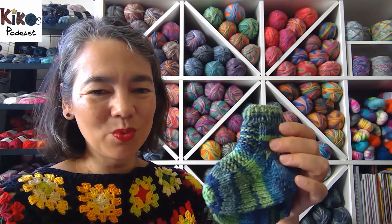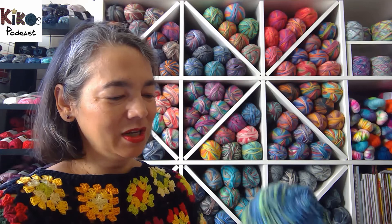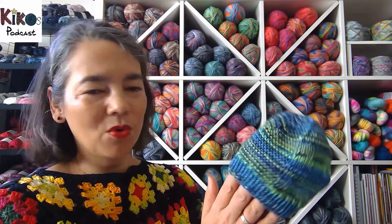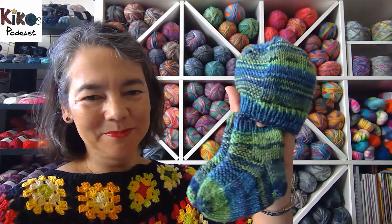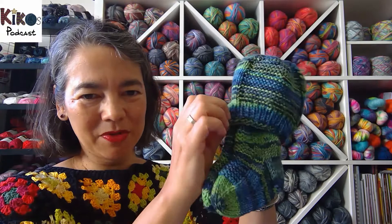Finished object number two is these three tiny little things — the socks are the Rice Socks by Tin Can Knits. I knit the first one weeks if not months ago and then never got around to doing the second one, but now I've finally finished the second one. Because I still had yarn I also knit a little baby hat — that's the Barley Hat by Tin Can Knits. Both patterns are from the Simple Collection, and I'll talk about them more towards the end of the episode.